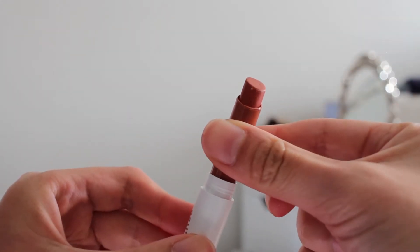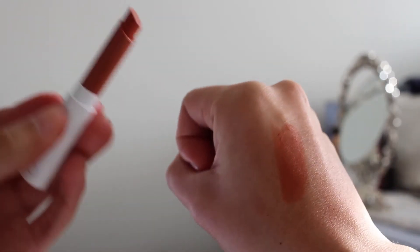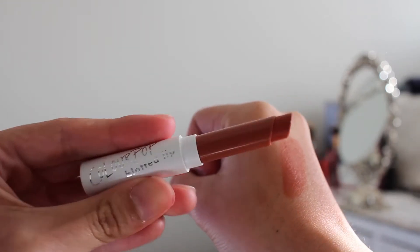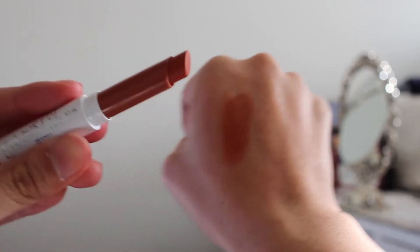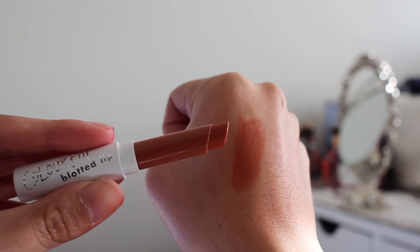Colourpop has come out with new products since my last purchase, and one of them is the Blotted Lip. It's supposed to make your lips look like you've just applied a light layer of lipstick — not a tinted lip balm, but not a full lipstick either, somewhere in between. I got the Blotted Lip in the shade Candy Floss and I am a huge fan of this colour. It's like an orangey brown terracotta brick colour, still quite pigmented and it looks really flattering on my skin tone.